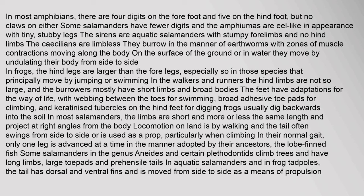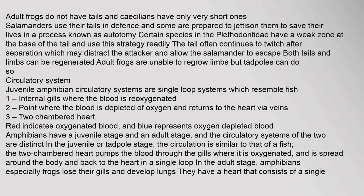In their normal gait, salamanders advance only one leg at a time, in the manner of their lobe-finned fish ancestors. Some salamanders in the genus Aneides and certain plethodontids climb trees and have long limbs, large toe pads and prehensile tails. In aquatic salamanders and frog tadpoles, the tail has dorsal and ventral fins and is moved from side to side as propulsion. Adult frogs do not have tails. Salamanders use their tails in defense and some jettison them to save their lives — a process known as autotomy. Both tails and limbs can be regenerated.